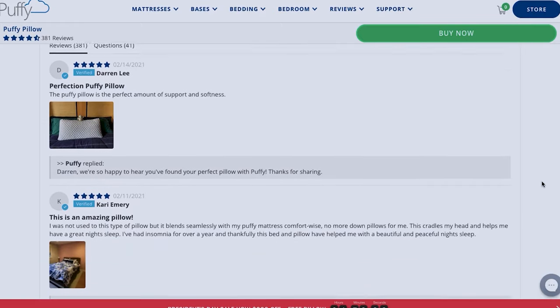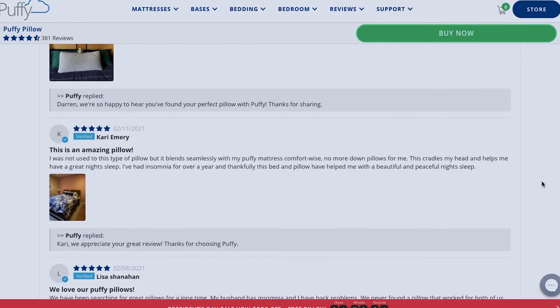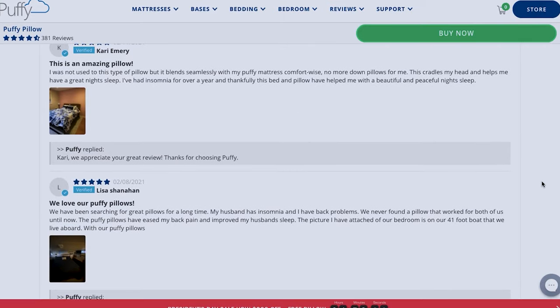Welcome everybody to our Puffy pillow review. My name is Rock and this is Sleep Union, a channel where we make all sorts of different reviews about sleeping products. Today I have a pillow that could possibly become the next pillow you take home with you. It has great features that many people find very attractive and useful, and many customer Puffy pillow reviews show that this pillow is one of the best they could ever put their sleepy head on, but I'll do my best to test it out and see if that's actually true.